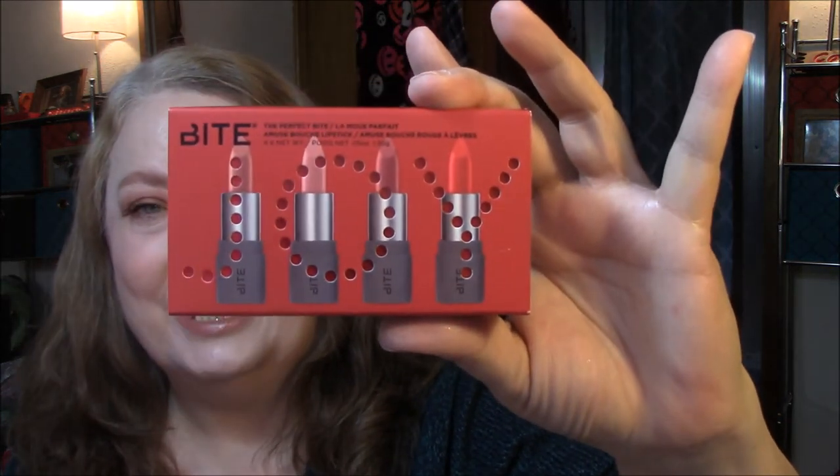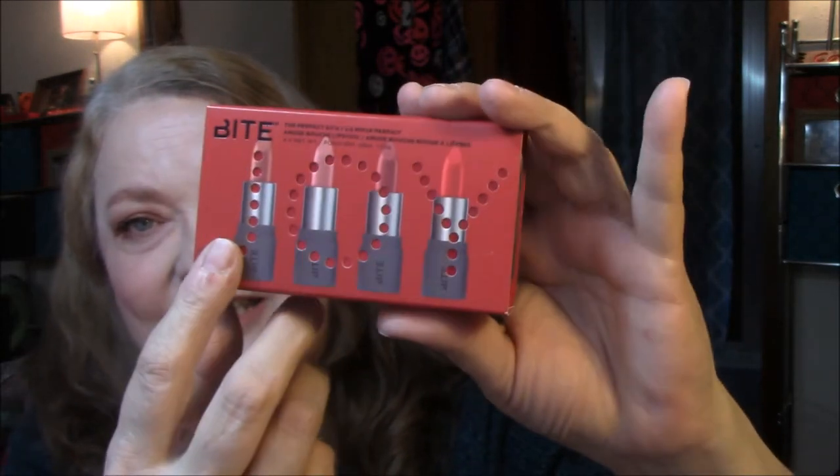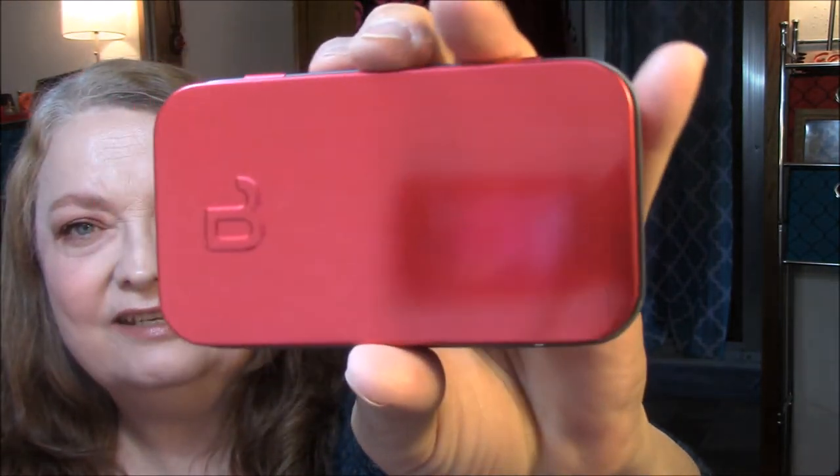Lastly, I got what I always get every Christmas — I didn't think I was going to be able to get it this time, but I did. That is the Bite Beauty Christmas Set. It says 'Joy' punched out of the front, and it comes in a pretty metallic-looking red tin. The shades are Honeycomb, Sugarcane, Rhubarb, and Cayenne.